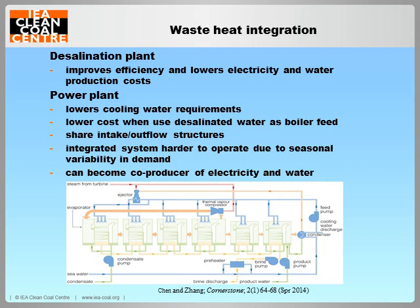The main disadvantage is that the integrated system is harder to operate due to seasonal variability in electricity demand.